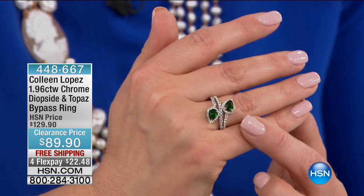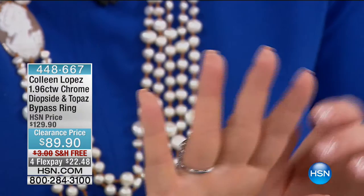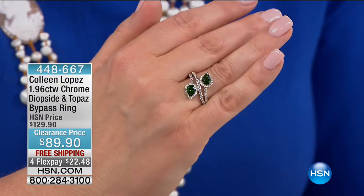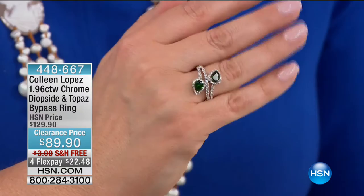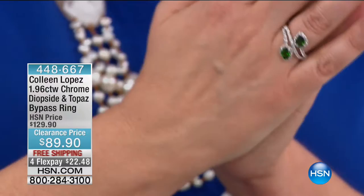Chrome diopside is very rare, hard to get — mined only one time a year because the temperatures are incredibly low. The closest city is the coldest city on the planet. Could you imagine mining under those conditions, because the ground itself is so hard? One of the things about chrome diopside is it's 100% natural — not dyed, not treated. That color you're seeing right there is Mother Nature's work. $89.90. 448-667, yours for $22.48. Free shipping and handling. And you know what time it is — it's Fast and Furious, five items in five minutes. Our five in five.